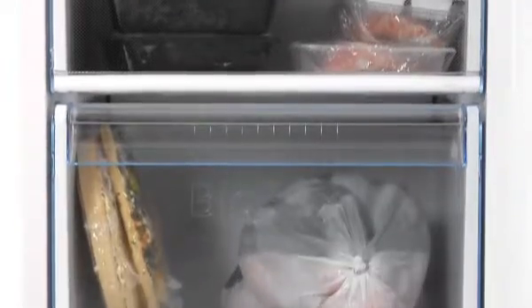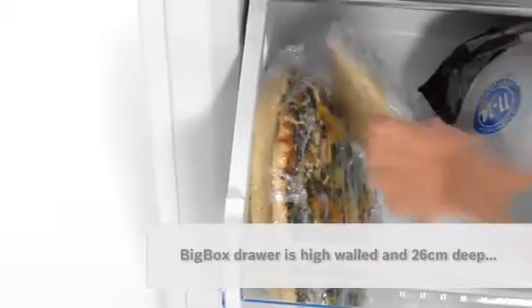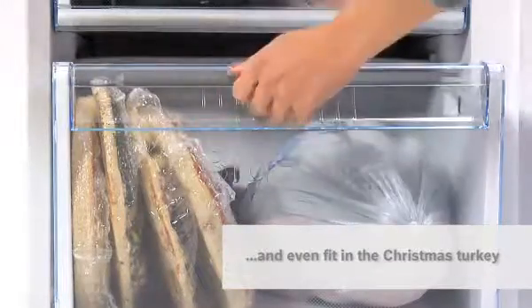With my Bosch there's no problem. Its high-walled big box drawer is 26 centimeters deep, so I can pile in pizzas, containers filled with frozen food, and even store the Christmas turkey.